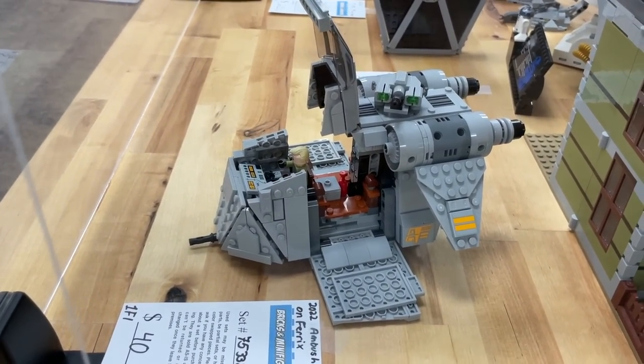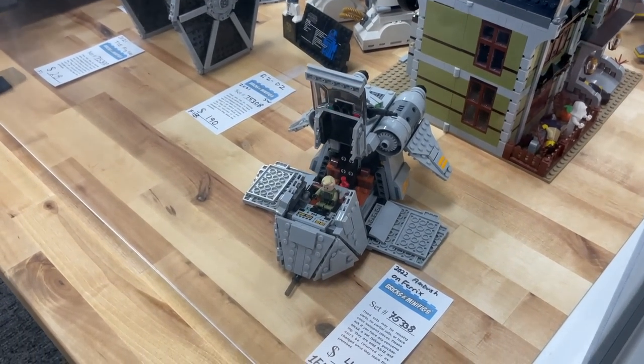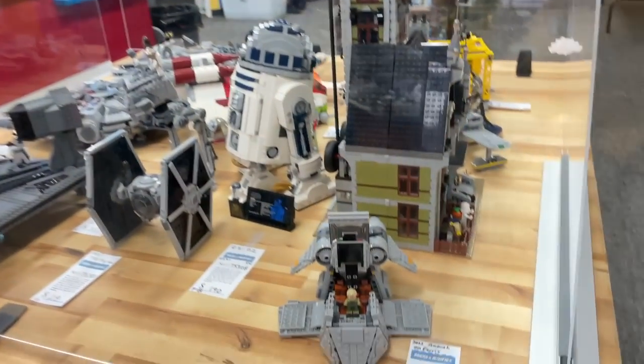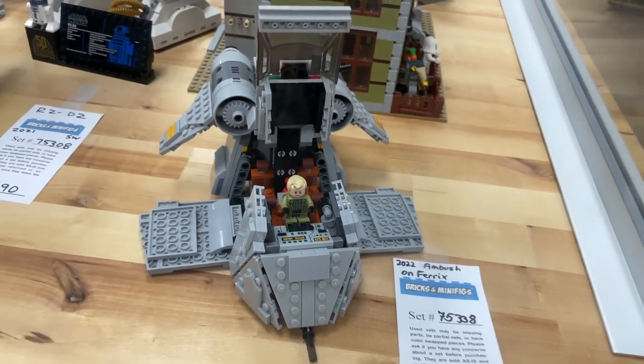Ambush on Ferrix — we don't actually even have this set. But if you are not watching Andor right now, I don't know what is wrong with you. That is the pinnacle of Star Wars — it's so good. Go watch Andor. The best show Star Wars has ever had. I'm just trying to help get the ratings up so they continue with season two.